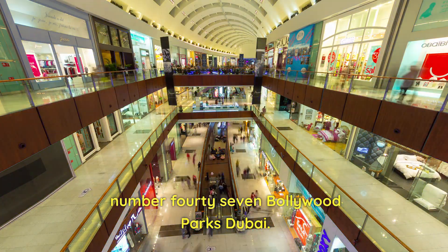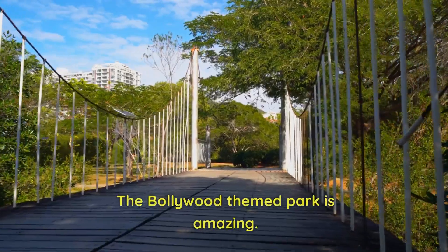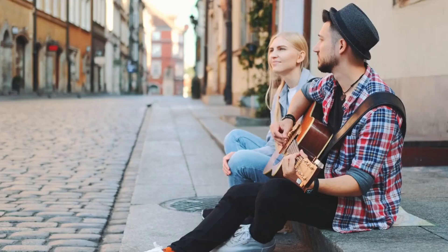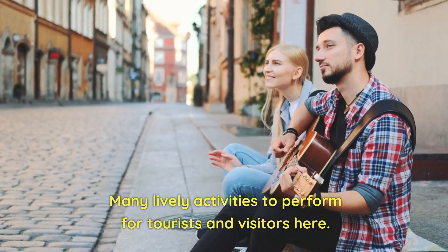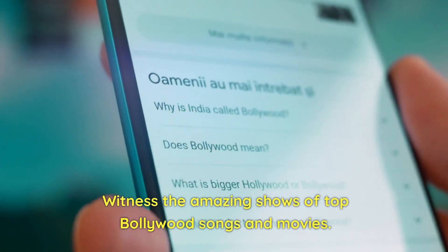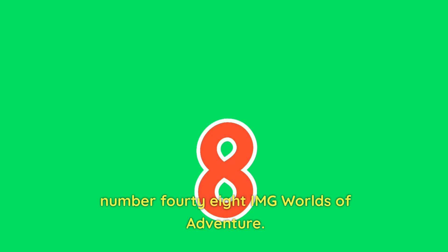Number 47: Bollywood Parks, Dubai. The Bollywood-themed park is amazing, with many lively activities for tourists and visitors. Witness the amazing shows featuring top Bollywood songs and movies.